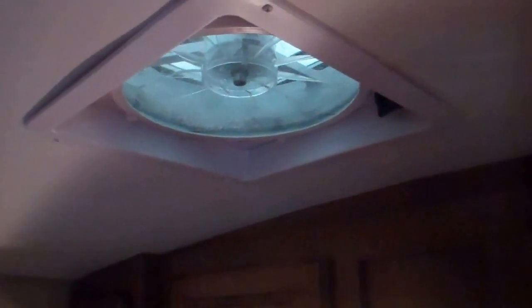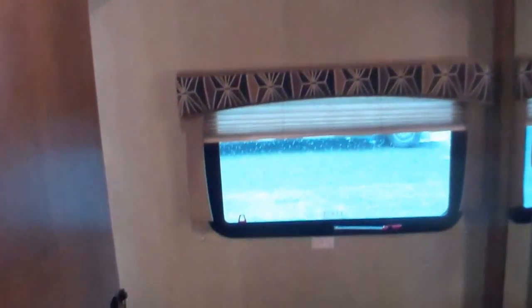Up front as we come in, we've got our queen-size bed with his-and-hers storage on either side, and these great sconce lights. Up top there's a powered vent fan in the bedroom with a little remote control — you can set the temperature and it will open and close itself, turning on and off to maintain that desired temperature even when you're not there.